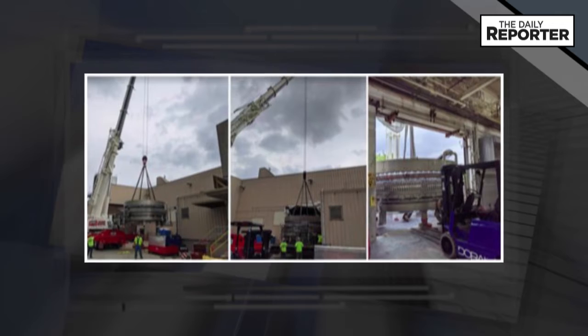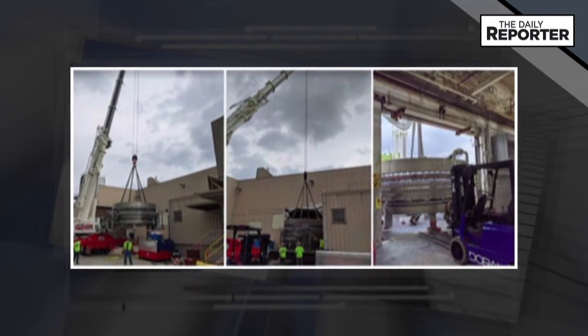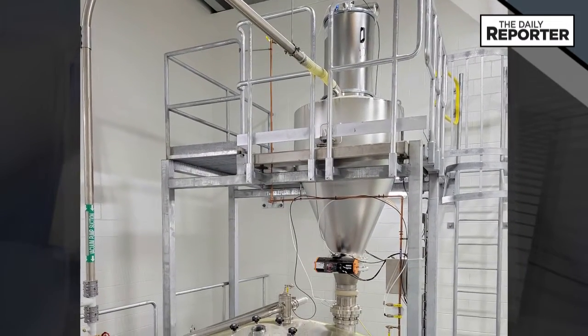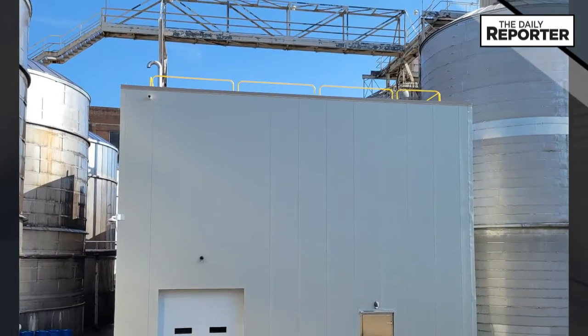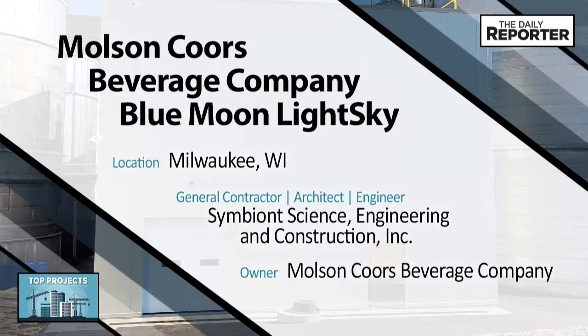With its new Blue Moon Light Sky Light Citrus Wheat Beer fast-tracked for the market, the existing system was modified to enable temporary production of the new variety. Once a proprietary dry hopping system and a hop conveyance system were selected, the system layout and design were determined and a new building was constructed to fit the process equipment.